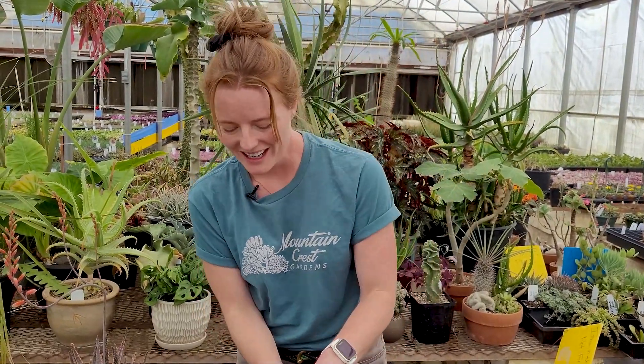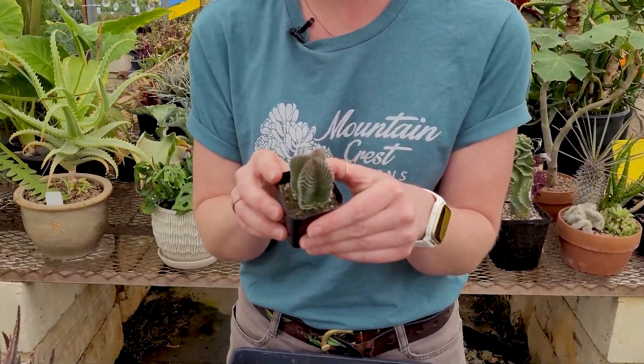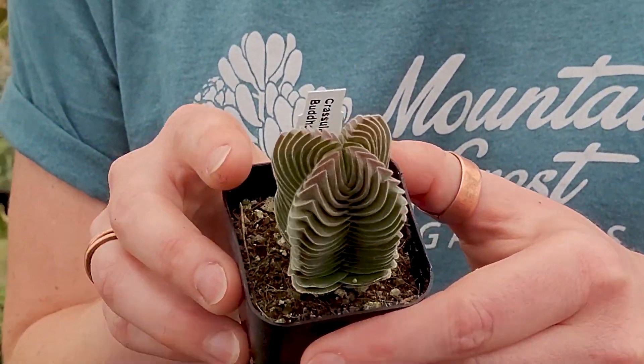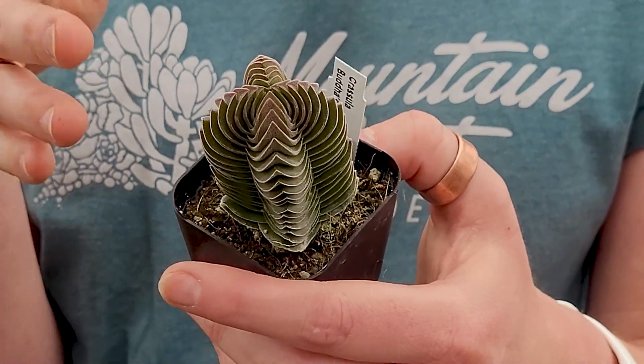Next up, if ever there was a viral plant, this is one. Buddha's Temple — Crassula Buddha's Temple — is such a stunning variety. It's got this incredible symmetry and geometry to it.